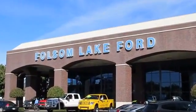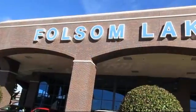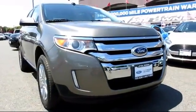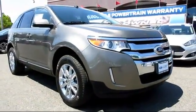For over 25 years, Folsom Lake Ford has been providing the Sacramento area with great deals and award-winning service. And here's a look at another Ford-certified vehicle from our huge selection of quality pre-owned cars,